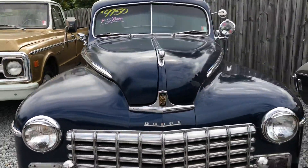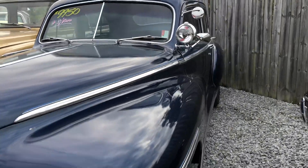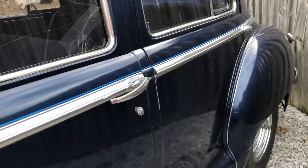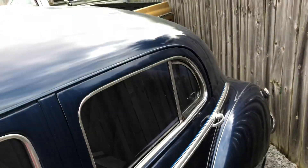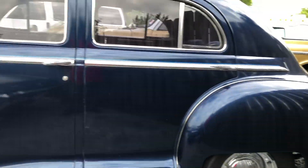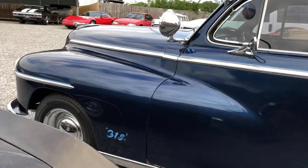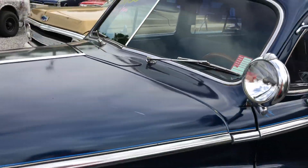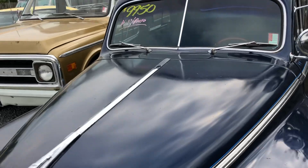I did a little special on this one where we did a test drive and walk-around. It's a '47 Dodge sedan — it's got interior lights, all the LED cool stuff. 318 engine, runs and drives good. Got a little police light on it. $9,950.